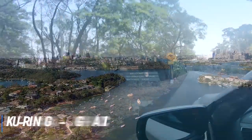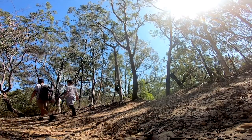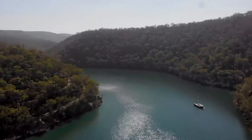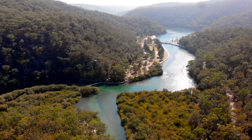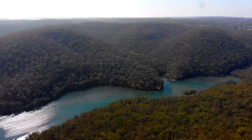Number 7 is Kuringai Chase National Park. Located in the north of Sydney, Kuringai Chase National Park combines important history with scenic beauty, making it perfect for family excursions. Take the fascinating Aboriginal heritage walk highlighting rock art and engravings of the Kuringai people of Westhead. Bobbin Head is a great place for a family picnic, and parts of the park are ideal for cycling, fishing, and bushwalking.